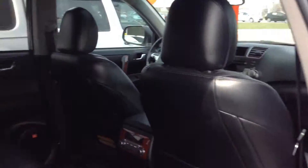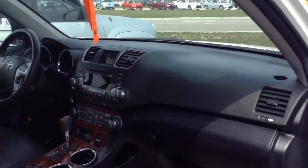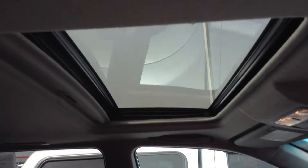Inside here, it does have seats in black, and of course it does have the back-up camera. It does also have the third row seat as well. It does have a back-up camera up here, and it also has Bluetooth and a sunroof.